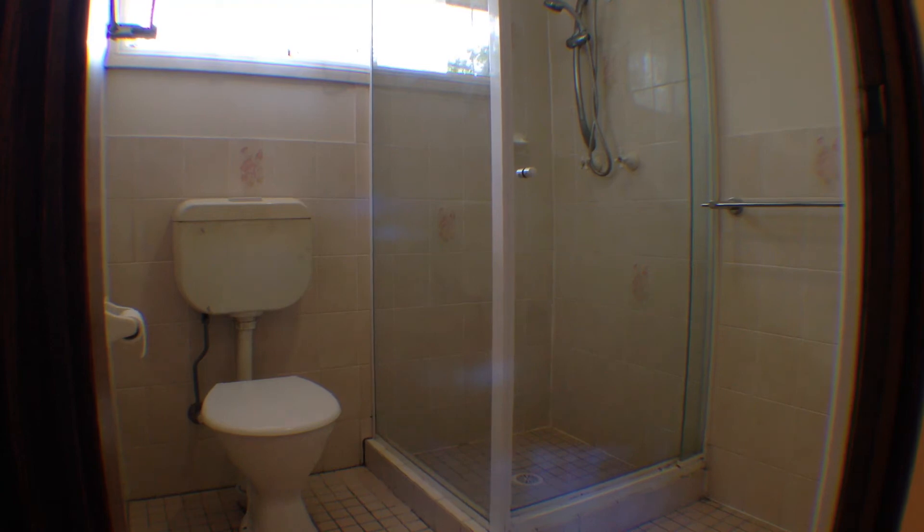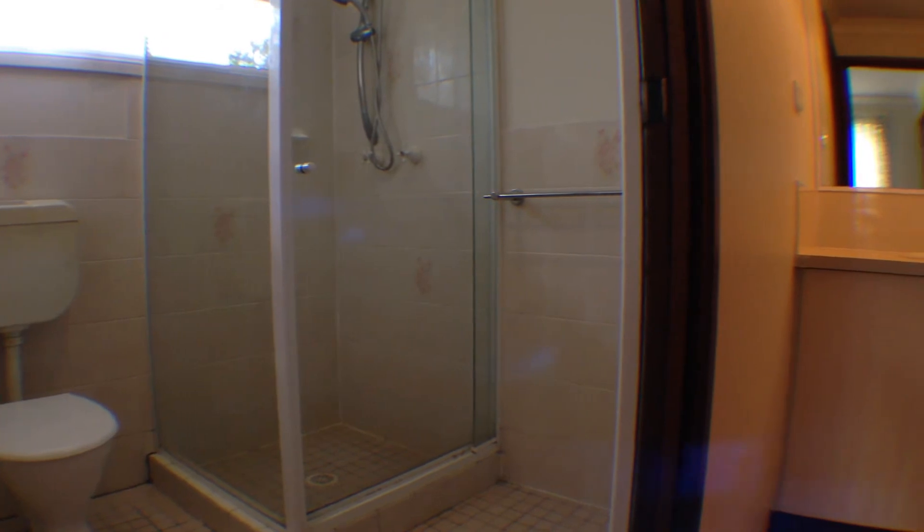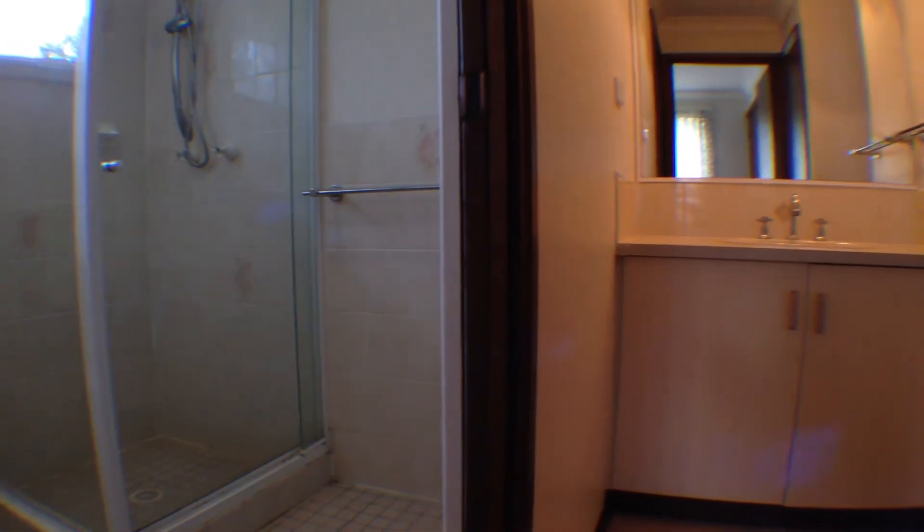The main bathroom is spacious, full of natural light, and offers a walk-through shower and separate amenity.